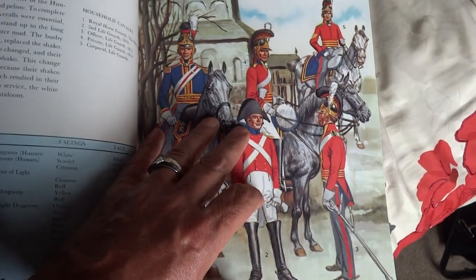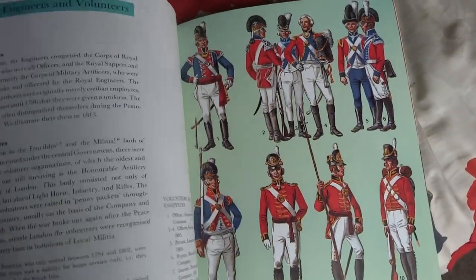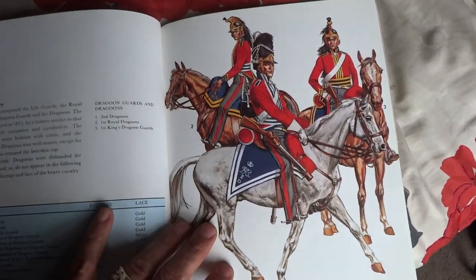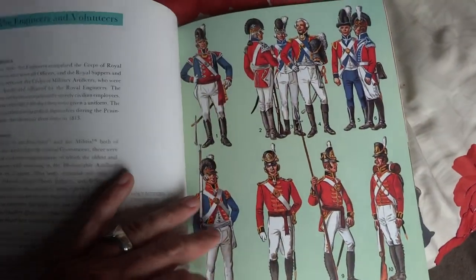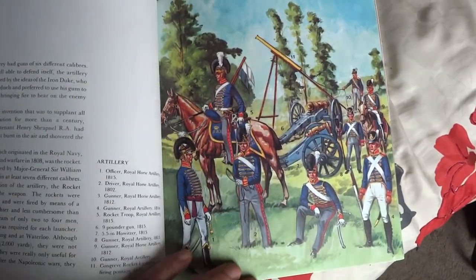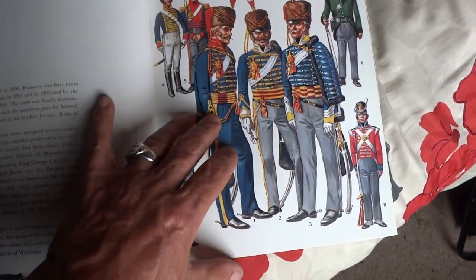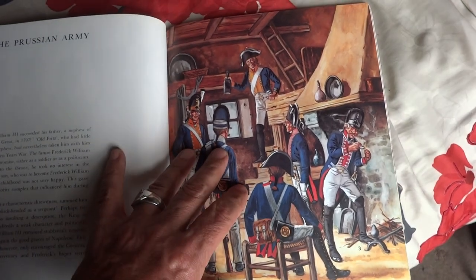My boys. Nice. The first and second dragoons. Engineers and volunteers. The horse artillery — love these guys. The King's German Legion. The Prussian army.